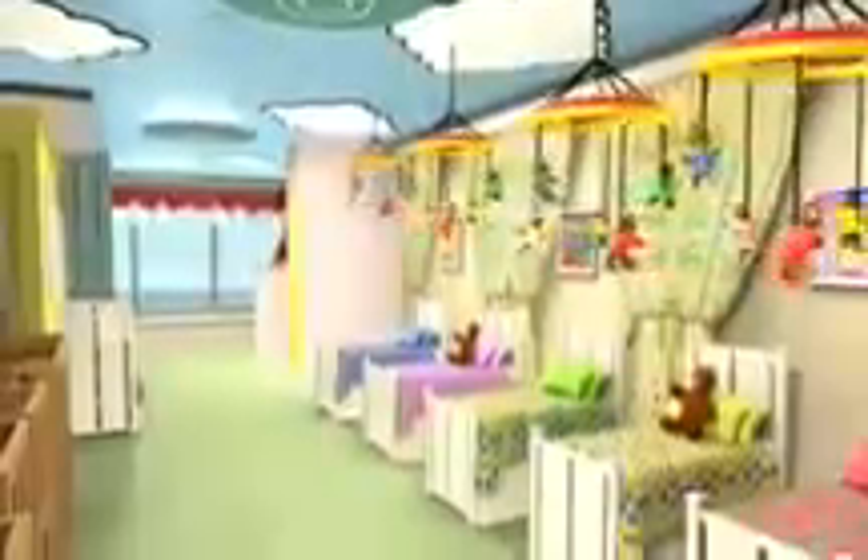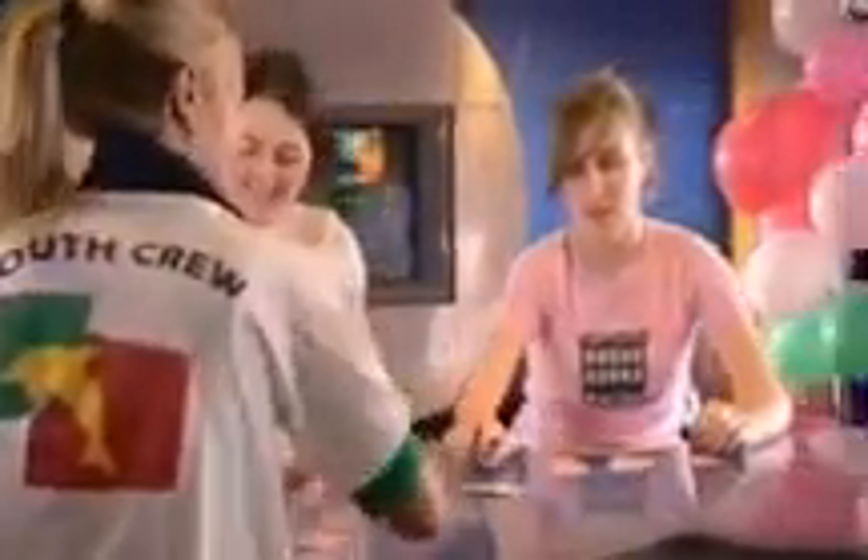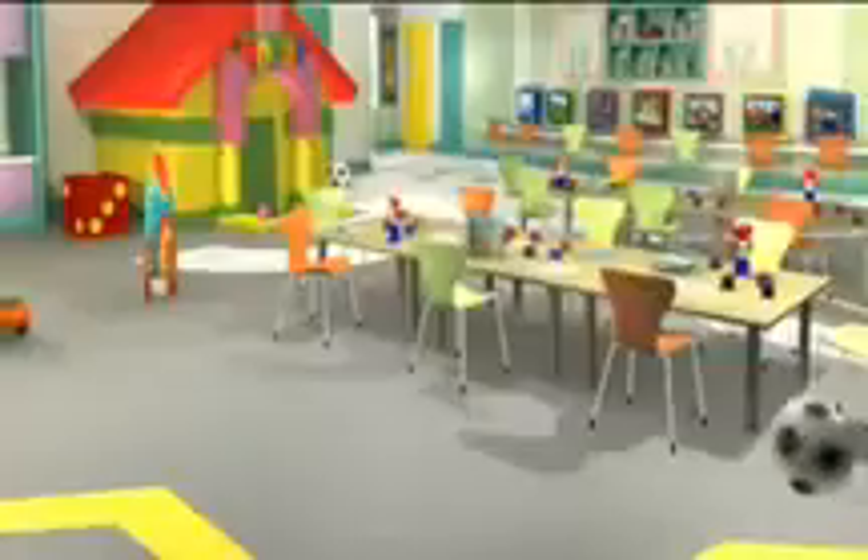Ventura is going to be very popular with families. She will have the largest children's area of any British cruise ship. Apart from a nursery and a space for toddlers, there are going to be four separate areas where all age groups from tots to teenagers can have the time of their lives. They'll have their very own youth crew to help out with the fun. The Toy Box is for two to four year olds and it'll be packed full of early learning toys.